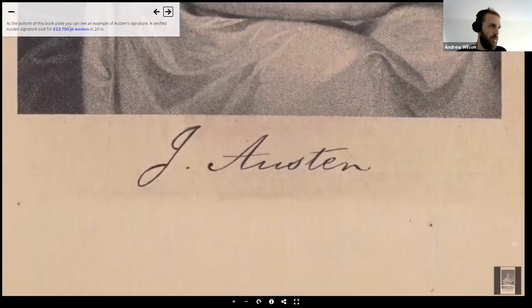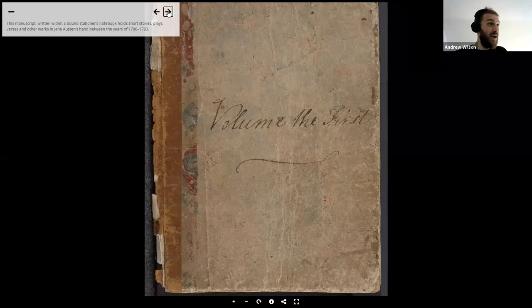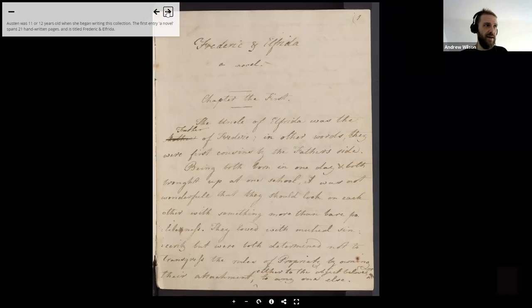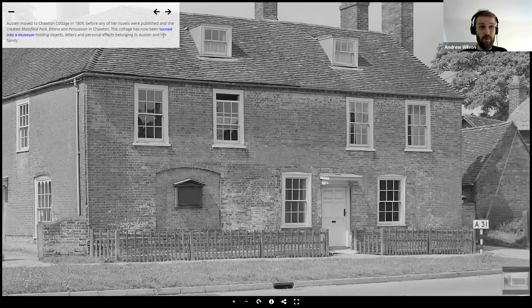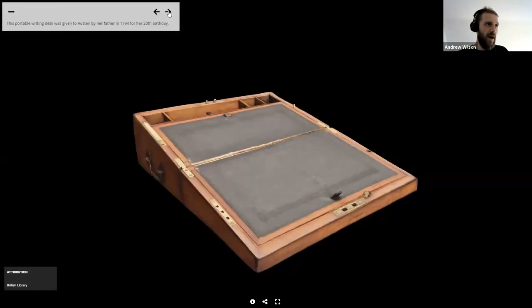Then it goes and loads something else — a manuscript from the Bodleian, Jane Austen's earliest work — and it has a translation as a block quote while scanning around the pages. Now we've jumped to a photograph from our photographic collection of Jane Austen's holiday home. And now it's going to load a 3D model — this is Jane Austen's writing desk. It's quite a big model, just taking a second to load.